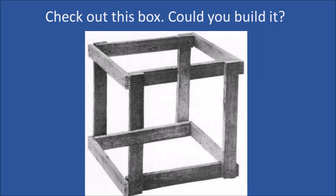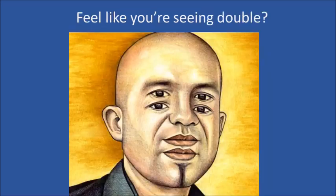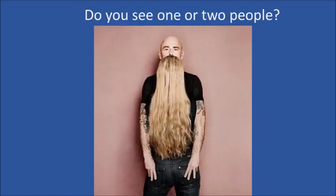Check out this box. Could you build it? What do you see in this one? Can you count the ships? Feel like you're seeing double? Do you see a man or do you see two people? Look again.